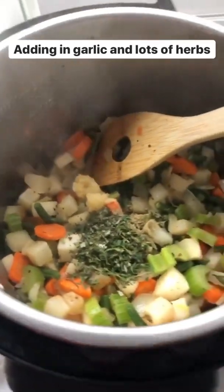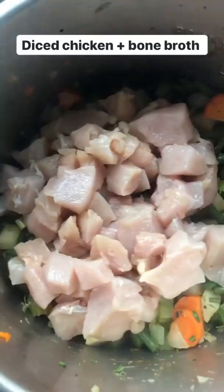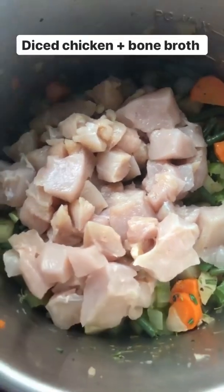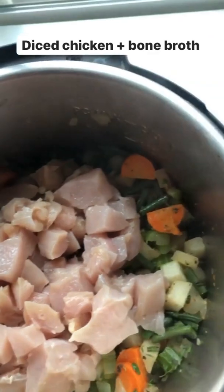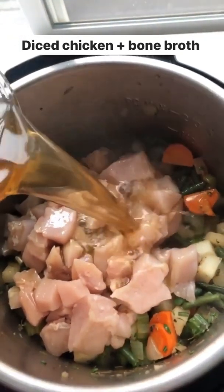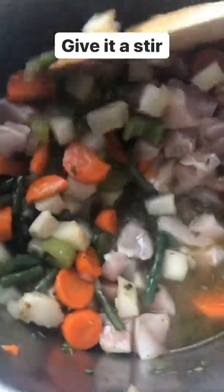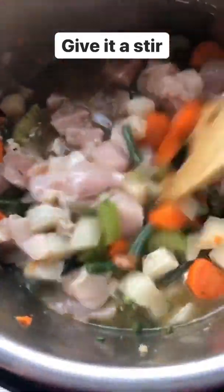I'm adding in fresh herbs — rosemary, thyme, and dried sage — tons of earthy flavor. I'll cook it for 30 more seconds. Then I added in the diced chicken breasts; you can use chicken thighs too. Last, we're gonna add in the bone broth, giving it a stir to get it all mixed together. This already smells so amazing, all the best chicken flavors.